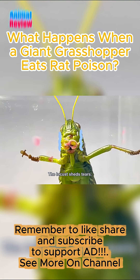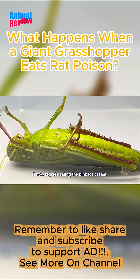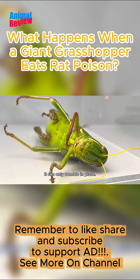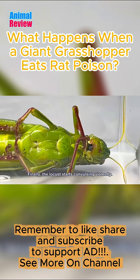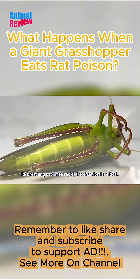The locust sheds tears. Then the locust collapses and lies flat. It now regrets eating the pink ice cream. Now the locust's body becomes rock hard. It can only tremble in place. Its mighty diamond legs are useless — they've become mere decorations. Finally the locust starts convulsing violently. Its limbs are no longer under control. Its breathing becomes rapid; the situation is critical.